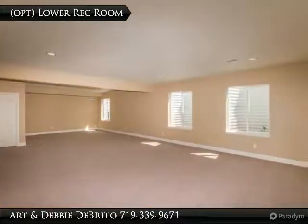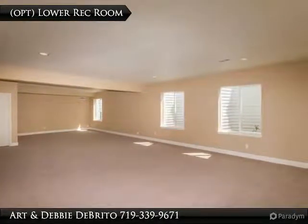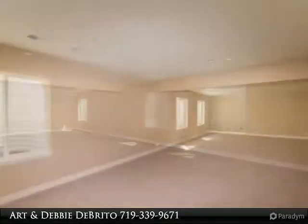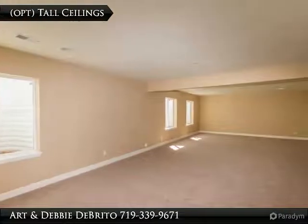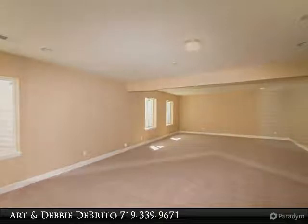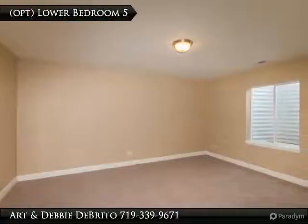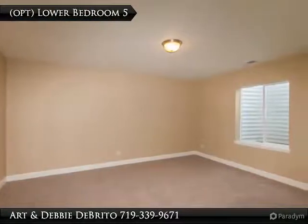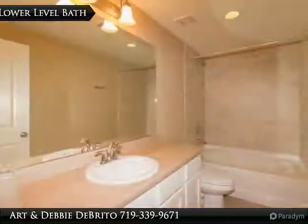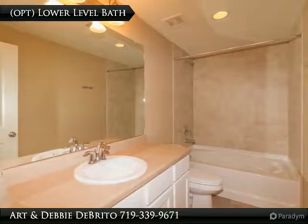The optional finished basement features a huge rec room. The large windows give a bright and open feeling, and the 9-foot ceilings are an added feature as well. Bedroom number 5 is spacious and also features a walk-in closet. There is a full bath on the lower level as well.